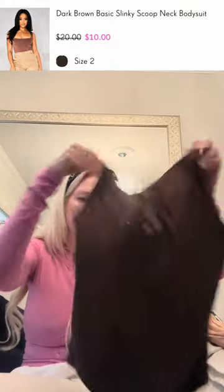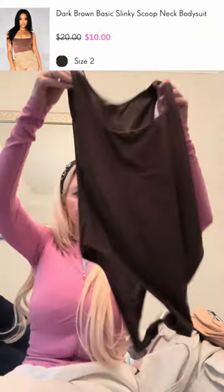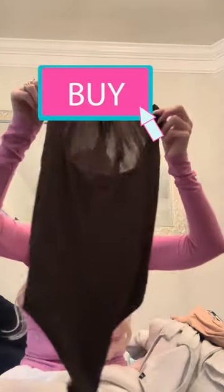Dark Brown Basic Slinky Scoop Neck Bodysuit. I don't hate it — it's all right. I like how the back is a little sheer and the front is thicker, so you probably won't have to wear a bra with it. And I like how it goes up high-waisted — cuts up high, so it won't show any panty lines. It's not the best — it's not like you're getting Aloe or Skims. Mediocre. I give it a five out of ten.